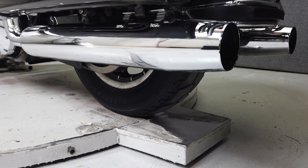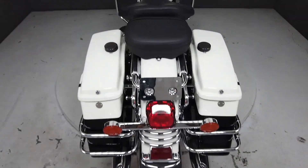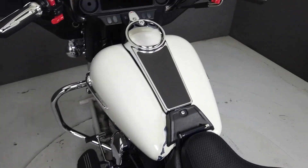It weighs in at 743 pounds. Our technician did note some oil weeping between the motor and the transmission, as well as weeping at the oil cooler lines.